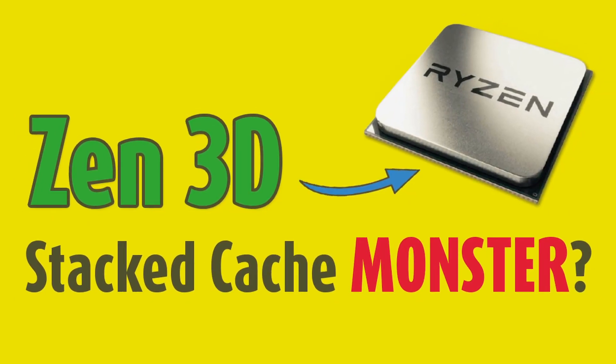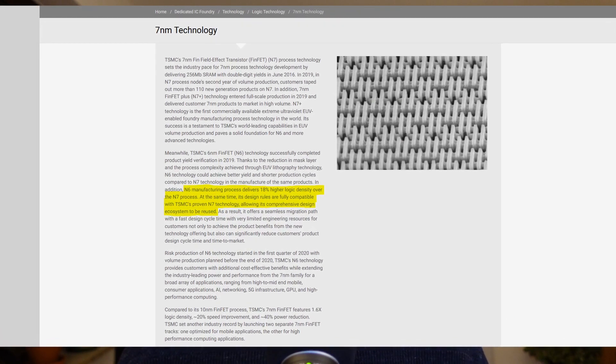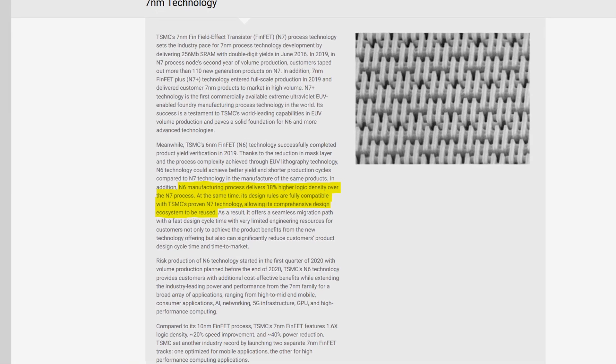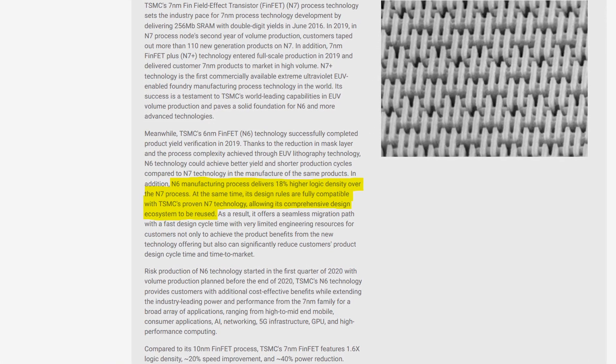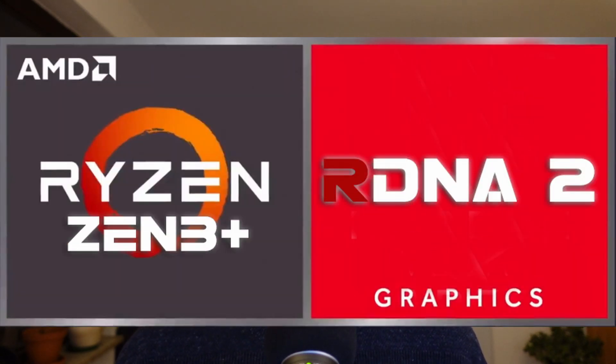Not to be confused with the upcoming Zen 3D. The switch to the TSMC N6 node makes a lot of sense for AMD here, because it's design-compatible with N7, so they don't have to redesign their Zen cores. At the same time, it delivers up to 18% more logic density, meaning the chips will turn out smaller. A lot more important for Rembrandt will be the graphics performance. AMD will make the switch from Vega to RDNA 2, which is a lot more efficient and supports the latest APIs — most likely including hardware ray tracing, though I wouldn't expect a lot of ray tracing performance from an APU.